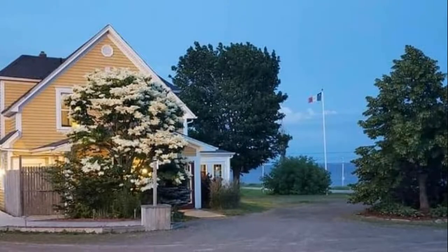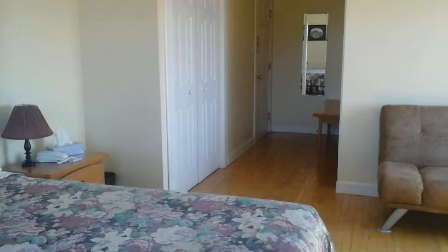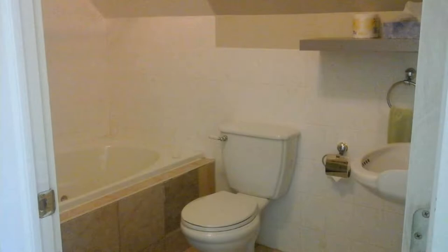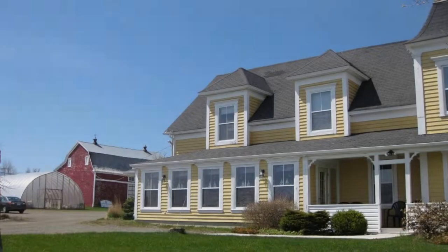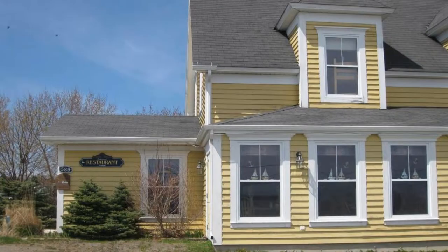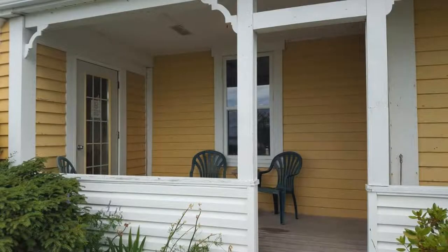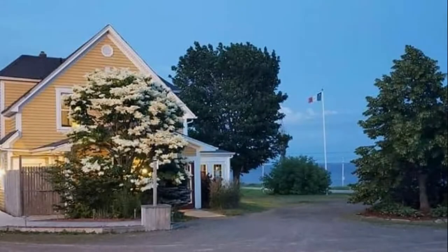Pets are allowed in this property. There are 10 types of rooms available on Booking.com — you can book online and enjoy it. The property expects a major credit card and reserves the right to temporarily hold an amount prior to arrival. If you have already visited this property, please share your experience in the comment box. For booking or more details, follow the link in the description.